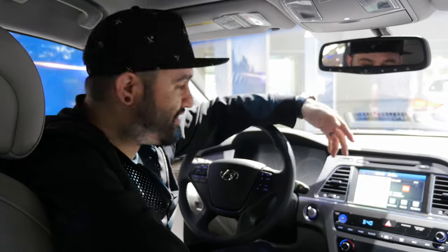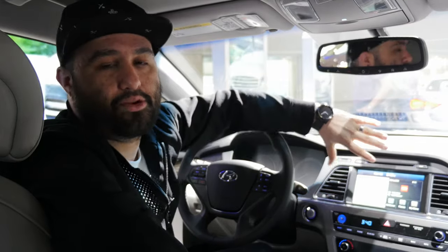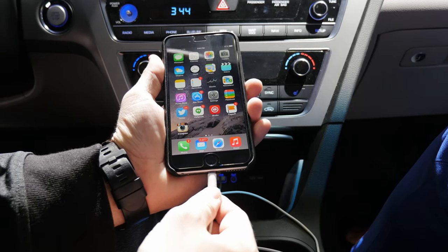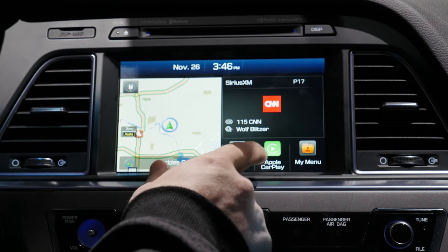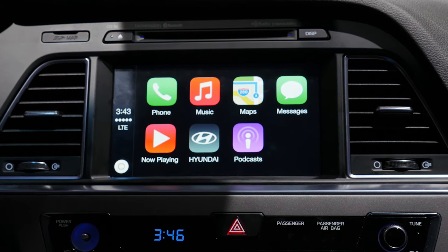Now we're checking out CarPlay, which is Apple's solution to using your phone in the car. They keep the features and interface on the screen — you hook up your iPhone and have everything projected onto the car's screen. Setting up CarPlay is no different than Android Auto: simply plug in your iPhone and the CarPlay logo will pop up, then on the screen you can tap the Apple CarPlay icon to launch the interface.